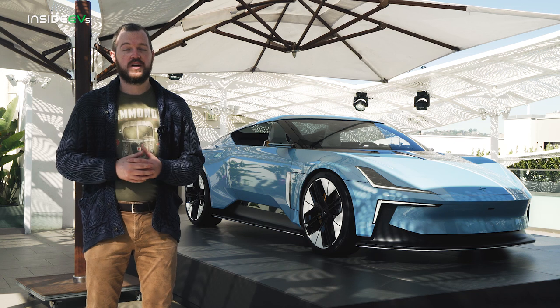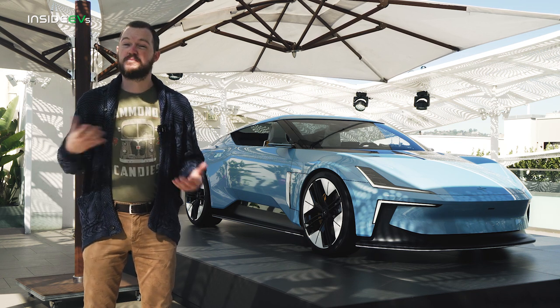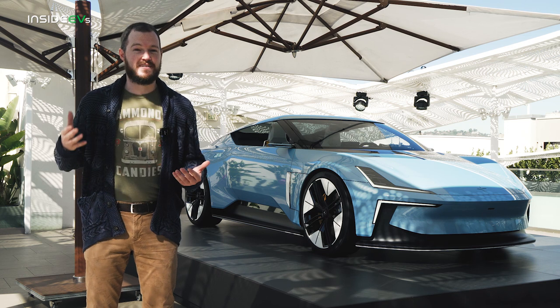EVs take many shapes and forms. You've got compact, efficient hatchbacks, family-friendly crossovers, expensive luxury sedans, and even a few sports cars. However, drop tops are notably absent from the majority of the EV landscape.